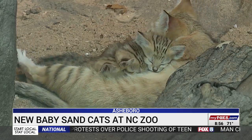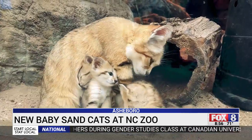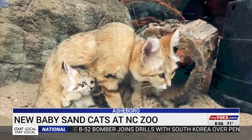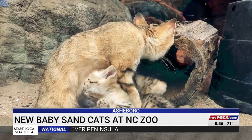They are rambunctious together — even before they could fully walk, they started kind of play fighting and attacking, doing little hunter behaviors with each other. Guests at the North Carolina Zoo love watching the sand cat kittens play around the habitat.